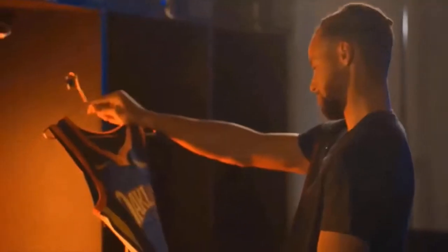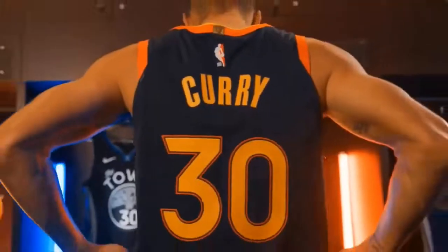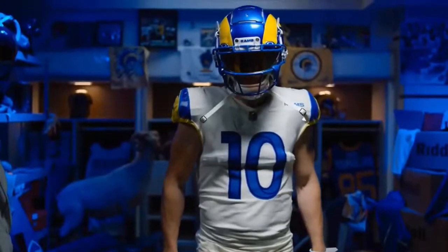Why spend $110 on a jersey when you can buy them for $35 at GameTimeJerseys.com? All sports available, worldwide shipping, link in the description.